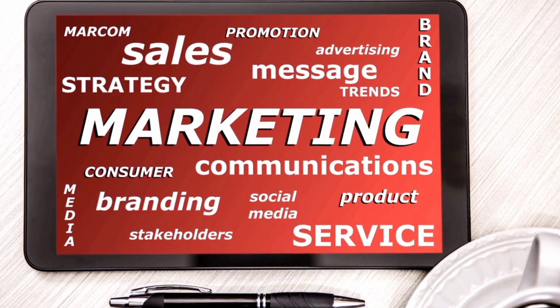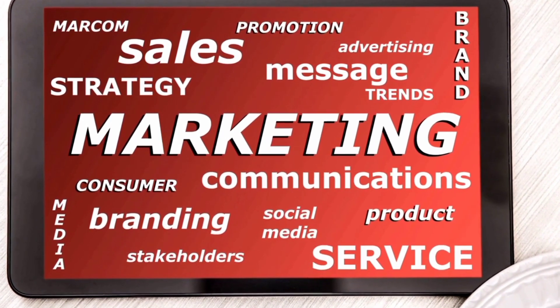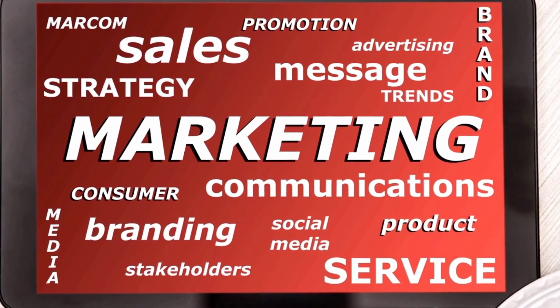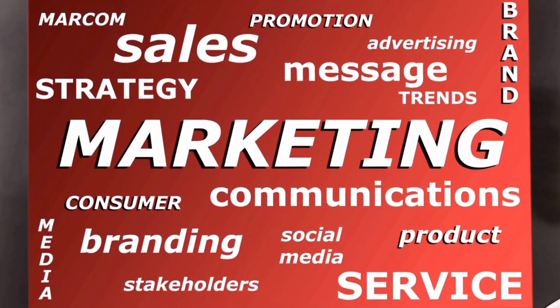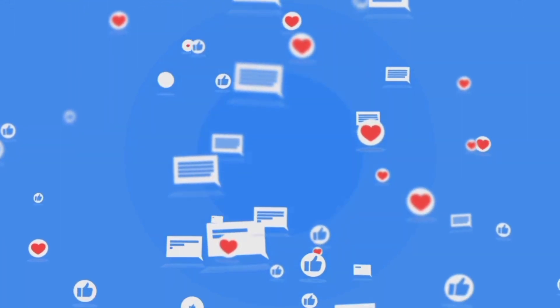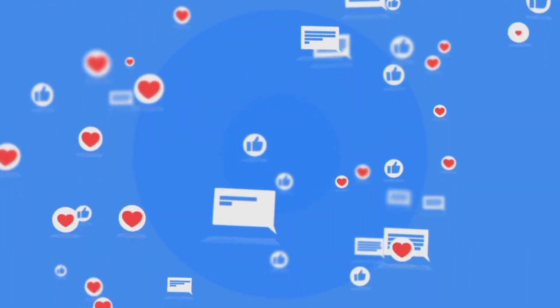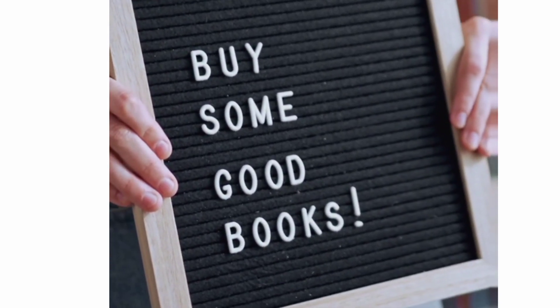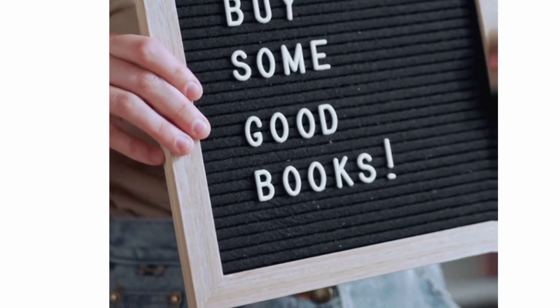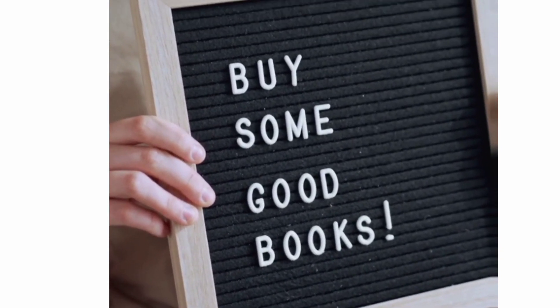Then, you create a marketing strategy. Develop a comprehensive marketing strategy to promote your published works and build your brand. Utilize both traditional and digital platforms, such as social media, author events, book signings, email marketing, and online advertisements. Also, engage with your target audience through captivating content, author interviews, and book reviews.